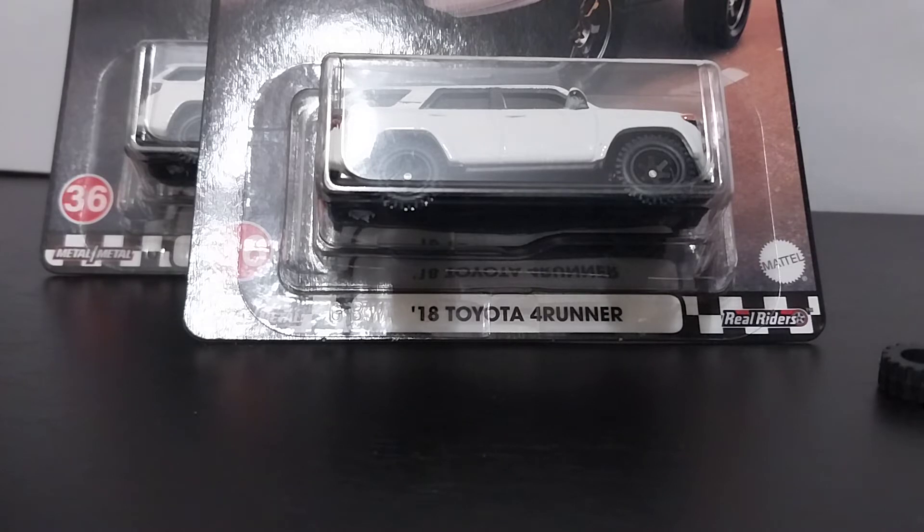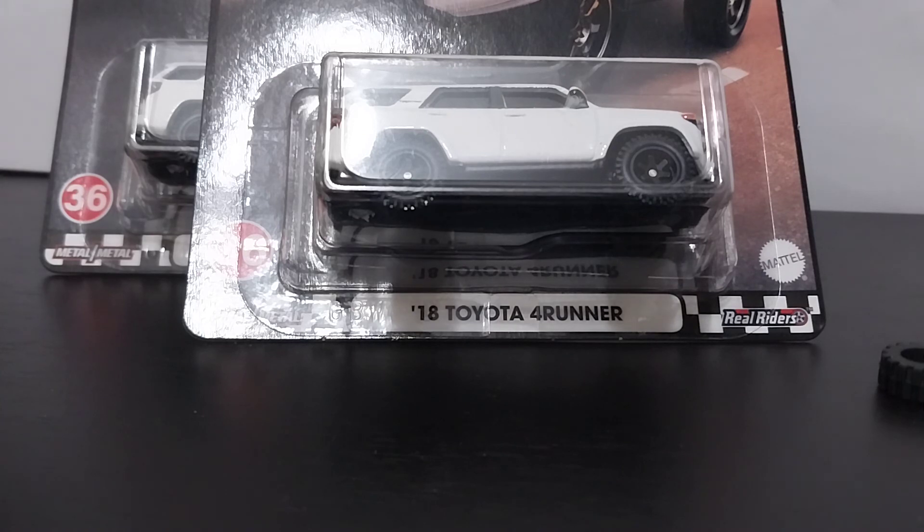If you had the chance to get one, I would snag one up. That's my overview and my opinion on what it may do in value going forward. But even if it doesn't go up, it's just a cool vehicle to have in your collection. If you're a truck and SUV guy, this is a must-have. Hot Wheels did a home run with this one and I would advise and recommend getting one.